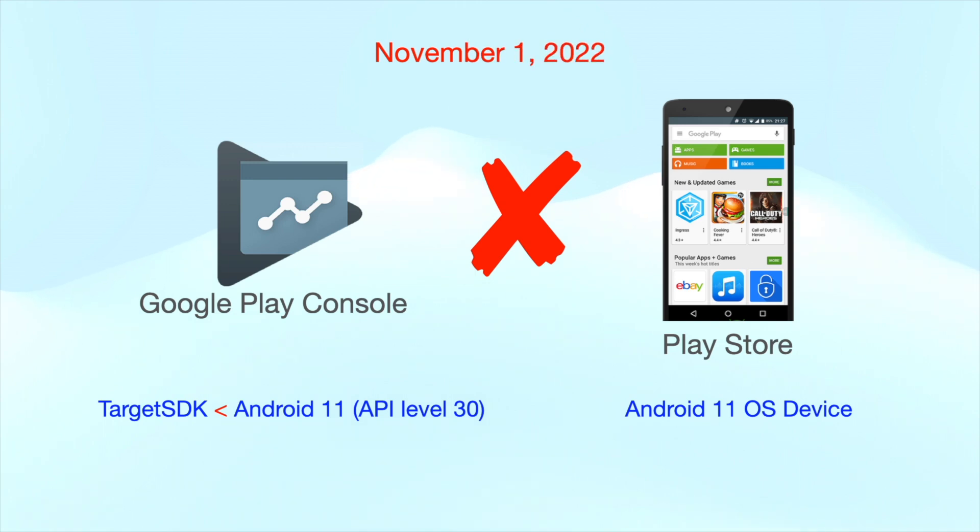This means that new users will not be able to discover or install your app from Google Play.